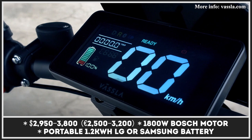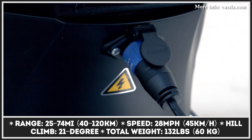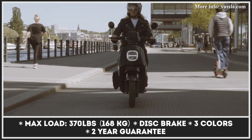On sale for nearly two years, this is the first Swedish-developed e-scooter that has now become quite popular both in its home market and around Europe. Offered in three color options and four levels of equipment, the two-wheeler is powered by a portable 1.2 kilowatt-hour battery with Samsung or LG cells and a 1.8 kilowatt Bosch motor. This combo produces 28 miles per hour speeds and allows the scooter to climb 21-degree hills, with a riding range between 25 and 74 miles and a max load rated at 370 pounds.